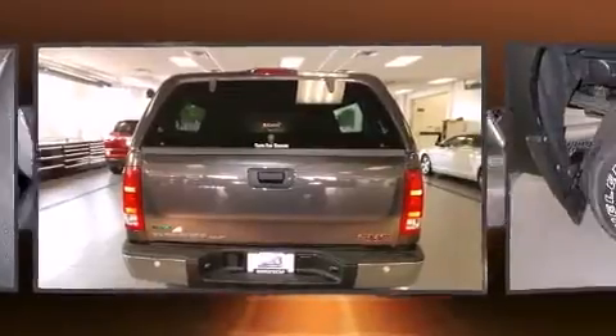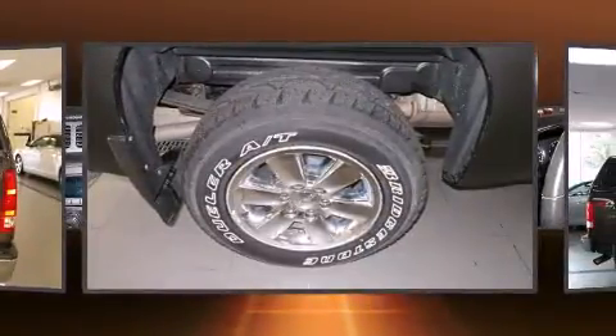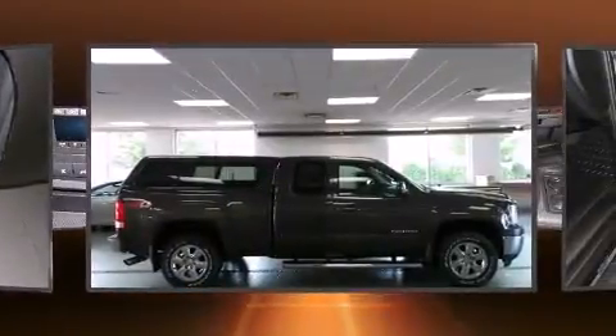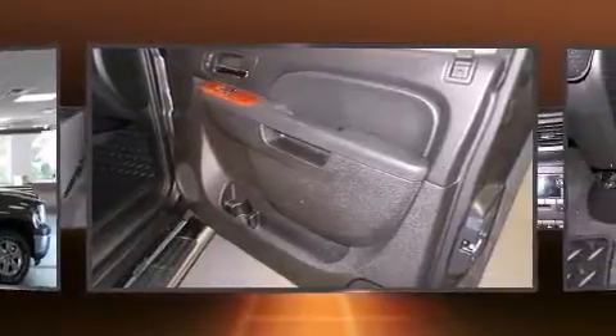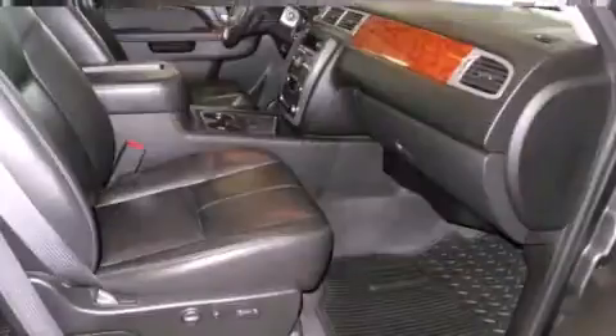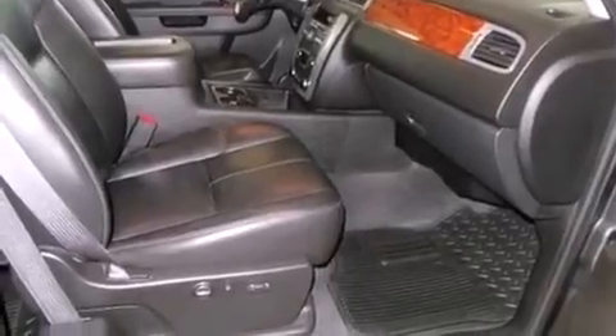Premium sound drives seven speakers, providing you and your passengers a sensational audio experience. Passengers are protected by various safety and security features including head curtain airbags, front side impact airbags, traction control, a panic alarm, OnStar, and ABS brakes.